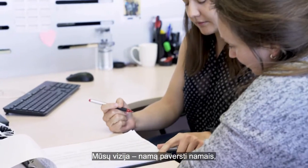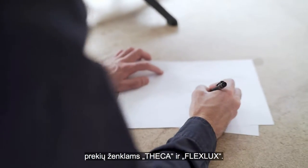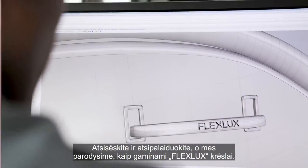Our vision is to transform houses into homes by creating some of the world's best designed and comfortable furniture for the brands Tika and FlexLux. Sit back and enjoy while we show you how a FlexLux chair is made.